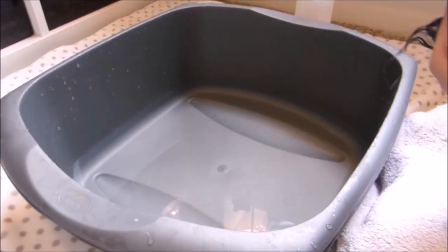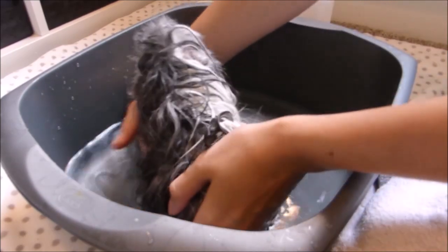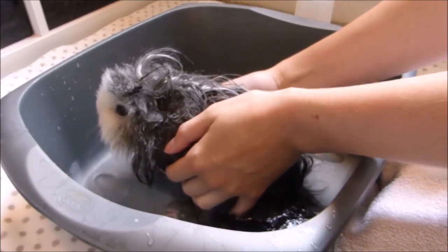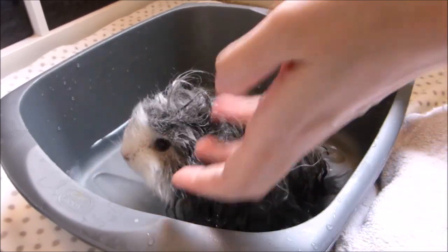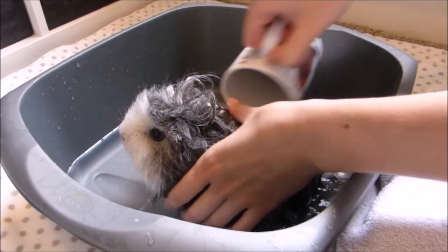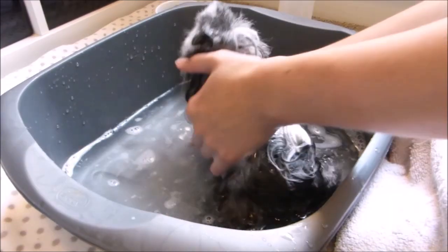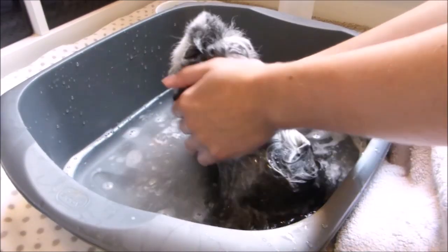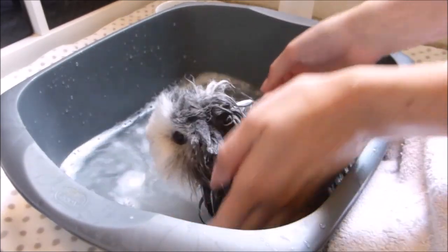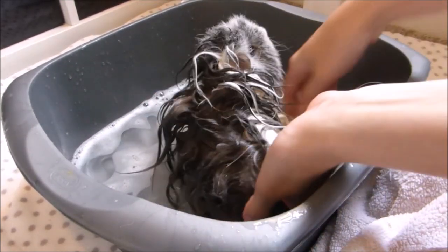I've got a fresh tub of water and I'm going to lower her in again and repeat, except this time I'm going to leave the shampoo on for 3-4 minutes. When I do that I'm going to lift her out so she can just sit in her little pile of towels while she waits. After 3 minutes I'm just going to rinse her off and make sure all that shampoo is out of her hair.